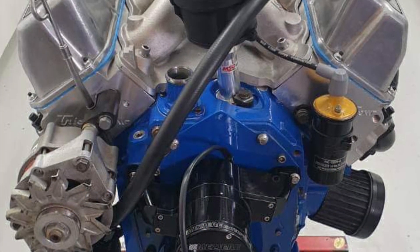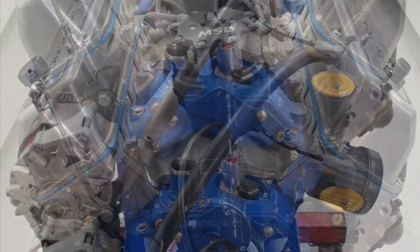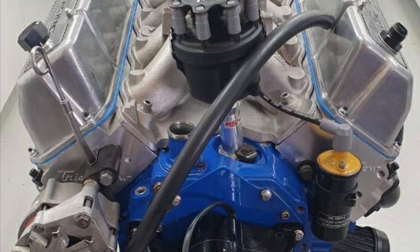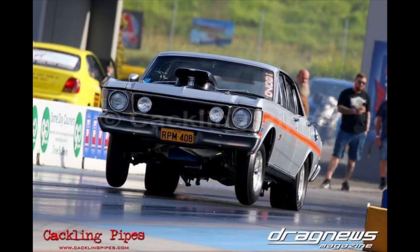It's running dished CP pistons at 14 to 1 compression. It's got a big comp cam roller with 750 thousandths inch lift. They run it on MS-109, which is an unleaded oxygenated fuel. It also runs a vacuum pump — you can see it right there — and he runs it at 14 inches. It's going into Simon's 3,300-pound 1970 XW Falcon.